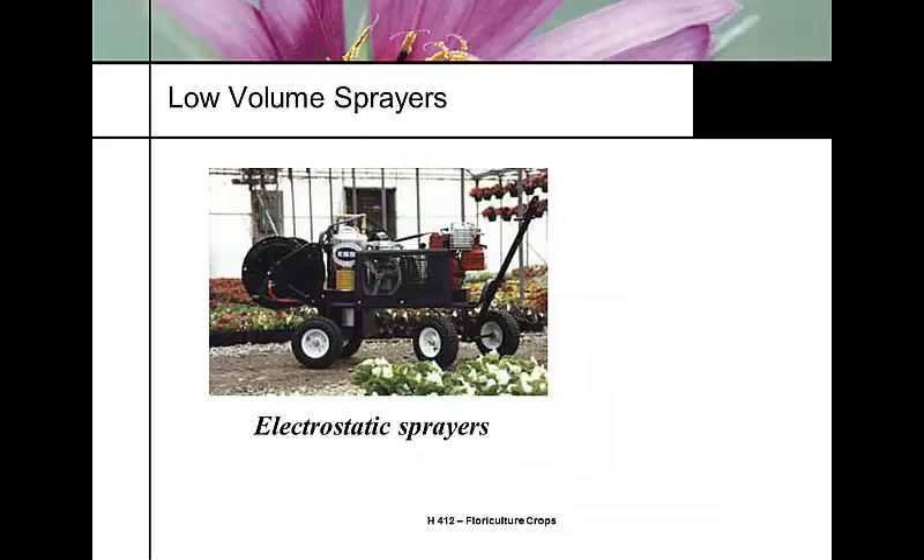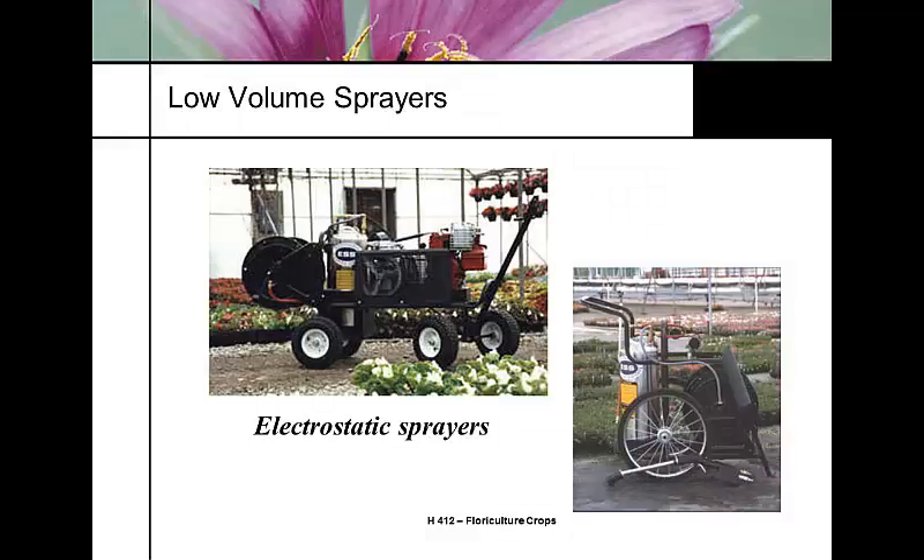This is another electrostatic spray system that's more portable. It's got a hose reel, a sprayer tank, and a high-pressure sprayer system. The wand itself uses air assist — a high-pressure air compressor that drives the spray through the nozzle to give it a very small droplet size, using a very small volume.